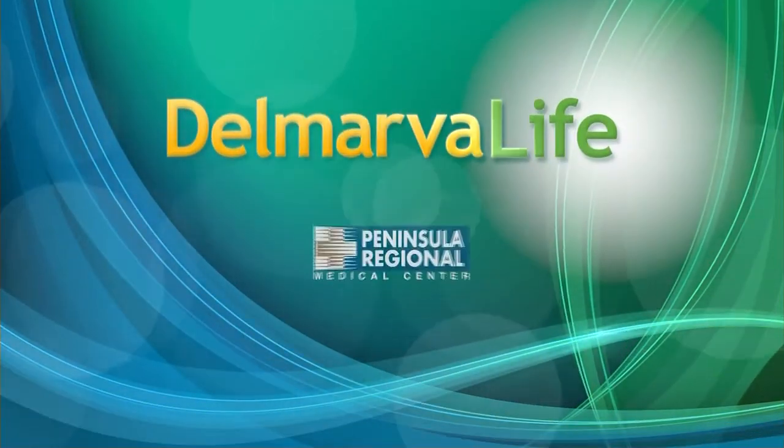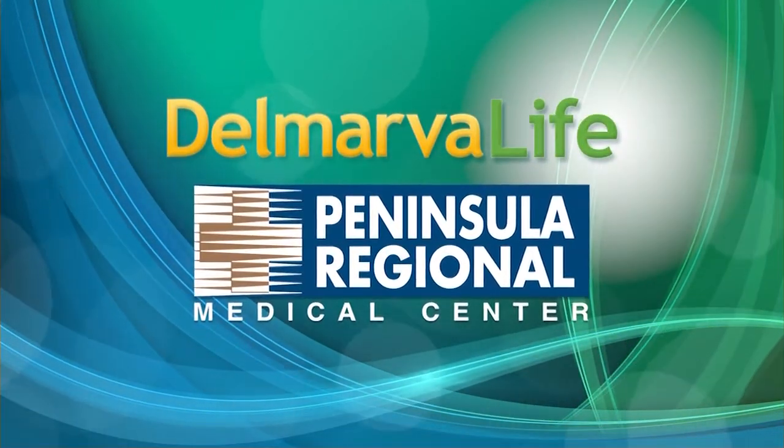This segment of Delmarva Life is brought to you by Peninsula Regional Medical Center.